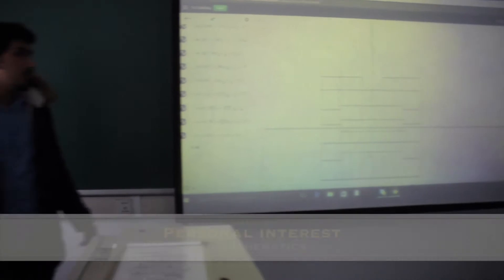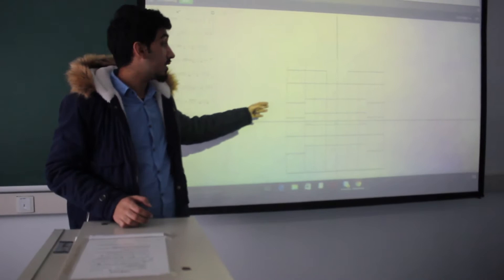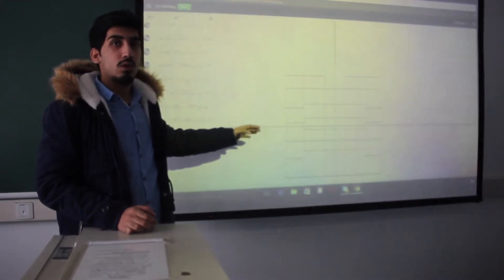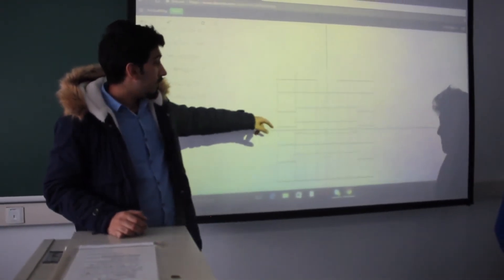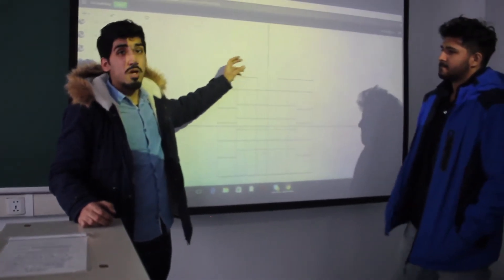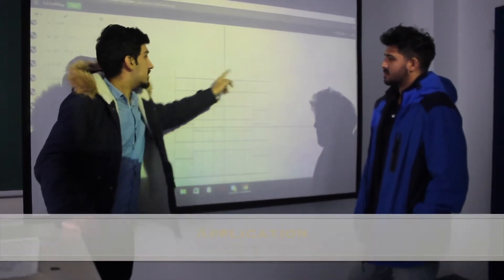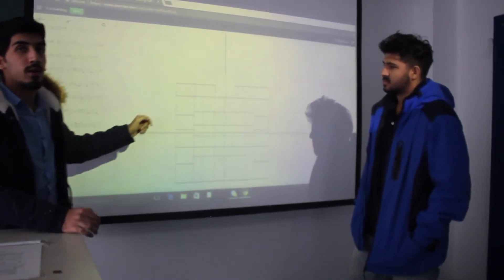The most important thing is that this is so interesting. When the teacher told us we had a challenge, we were very excited to find out what it was. He then gave us the task, and we thought it would become more and more interesting. We just applied what we learned in class and completed it.